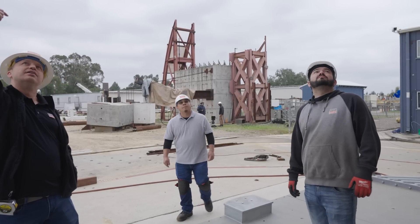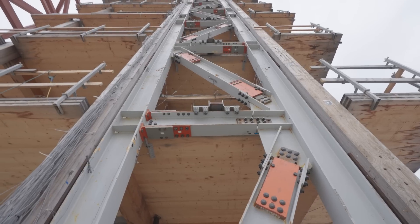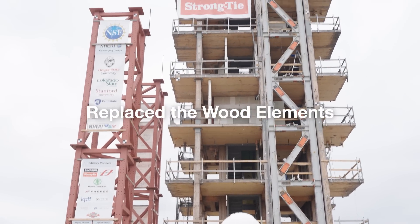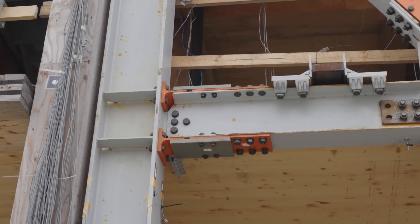Phase three of our NHERI Converging Design shake table test included a very strong collaboration with Simpson Strong-Tie. What we've done in phase three is create a hybrid structure where, in one direction of the building, we're providing all the stability with our concentric brace frame product — the yield link brace connection. These are six-story-tall steel frames that replaced the wood elements in the structure to provide seismic stability during big shaking events. We also integrated the Simpson yield link moment connection.